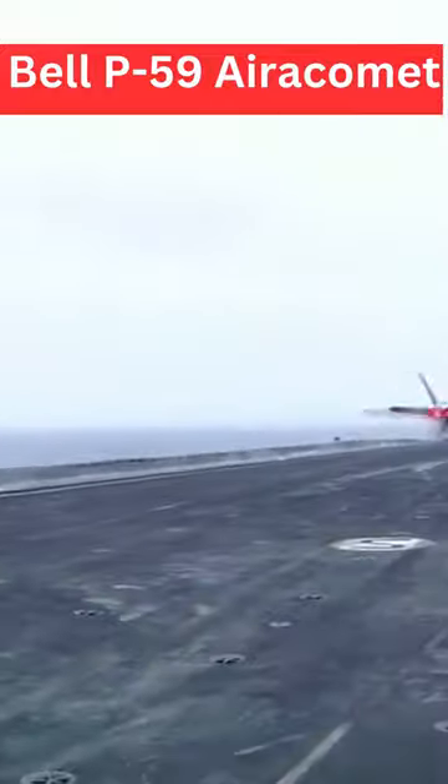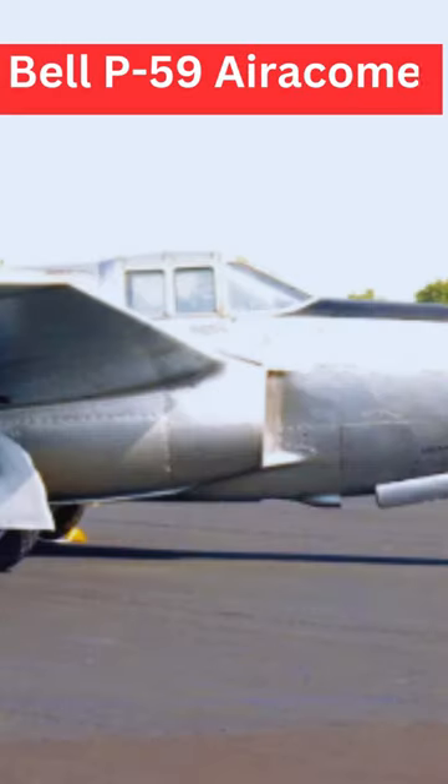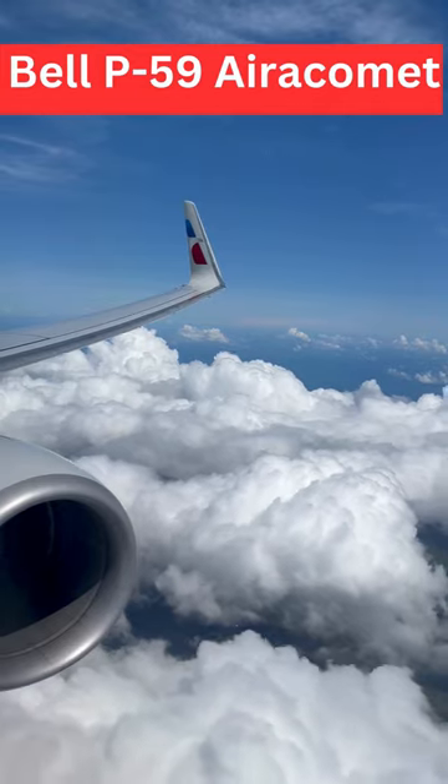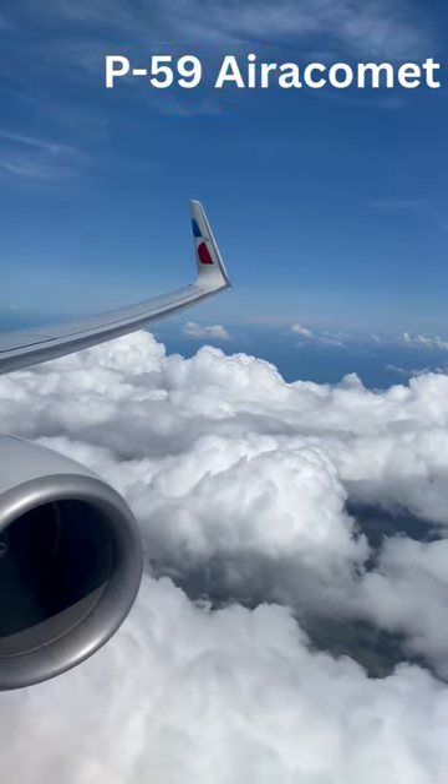Power Plant. The P-59 was powered by two General Electric I-16 turbojet engines, which were based on technology developed by British engineer Frank Whittle. These engines provided the aircraft with jet propulsion.